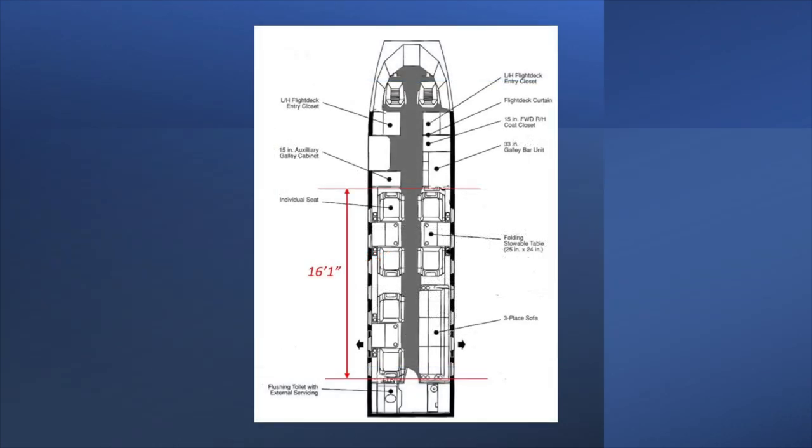From a topographical view, we can see the general layout of the 16-foot, 1-inch cabin — four singles in a club arrangement forward, and two singles opposite a three-place divan. The Falcon 50 has an aft lav and forward galley, with three closets in the vestibule.